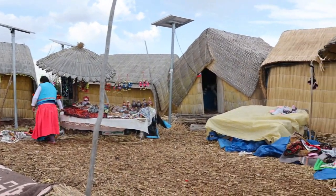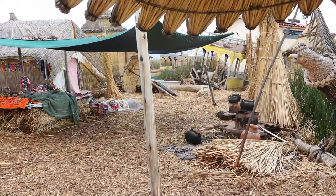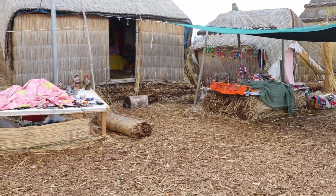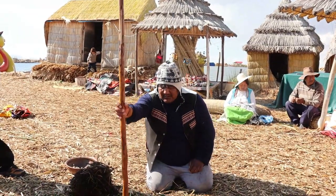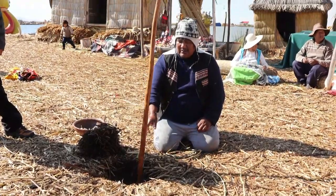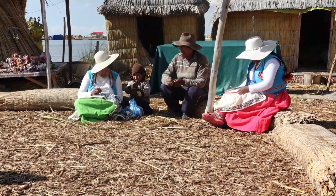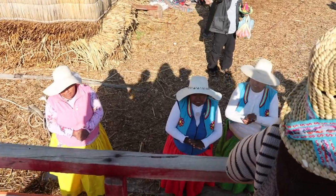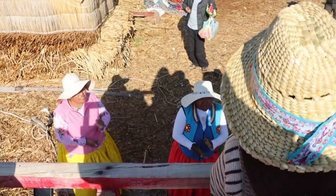They showed us around their houses, and these houses have plug sockets, solar panels, and running water — these are proper homes and they're absolutely beautiful. The ladies showed us all their craftwork and how they made them, and I spent a lot of money because their stuff was so beautiful. So yes, I have a lot of souvenirs from the area!